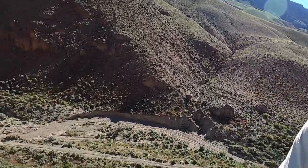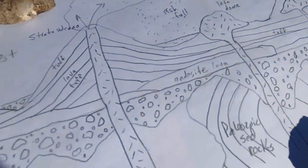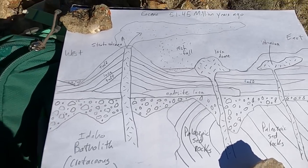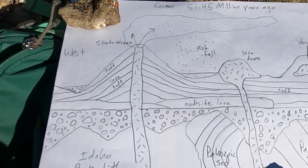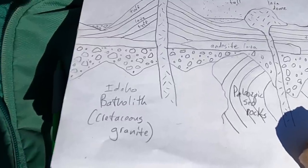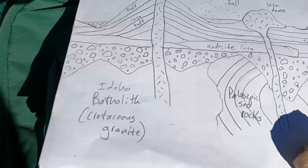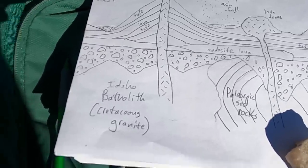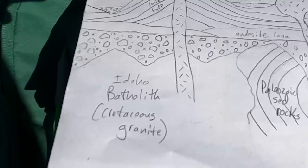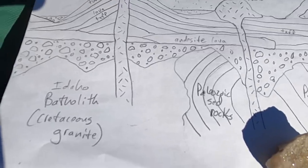I want to start with a diagram — a pretty intricate cartoon cross-section from west to east — to show some of the variety here. First, to our west we have the granites of the Idaho Batholith, the granites you see north of Boise that make up much of the core wilderness of the central part of the state. Those are Cretaceous-age granites, maybe anywhere from 100 to 80 or so million years ago.